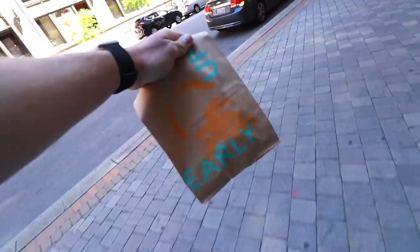Two double stack nacho crunch one-dollar tacos from Taco Bell, acquired.